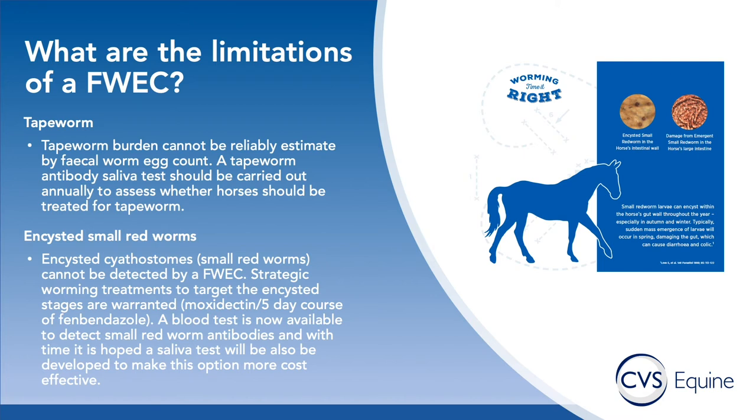The next limitation of the egg count is that it won't test for immature forms of red worms — the so-called encysted or larval red worms, or cyathostomins. These are an important type of worm to address in our worming program, so we recommend once a year giving a wormer specifically to kill those encysted or juvenile forms that live in the wall of the intestine. In most cases that will be a product containing moxidectin, though in some situations a five-day course of fenbendazole may be used, although that is becoming less and less effective.